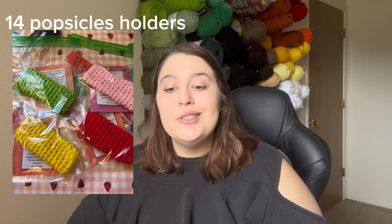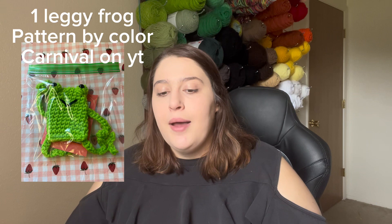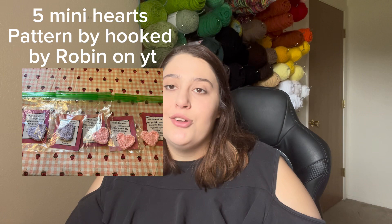The next things I also don't have because they were part of the Crochet Random Acts of Kindness video, but I made 14 popsicle holders, four watermelon slices, and a leggy frog. The popsicle holders and watermelon slices were just free-handed, but the leggy frog pattern was by Color Carnival — I decided to include it because I messed up where I put the legs on it and I didn't feel like redoing it. I also made five mini hearts using Hook by Robin's pattern.